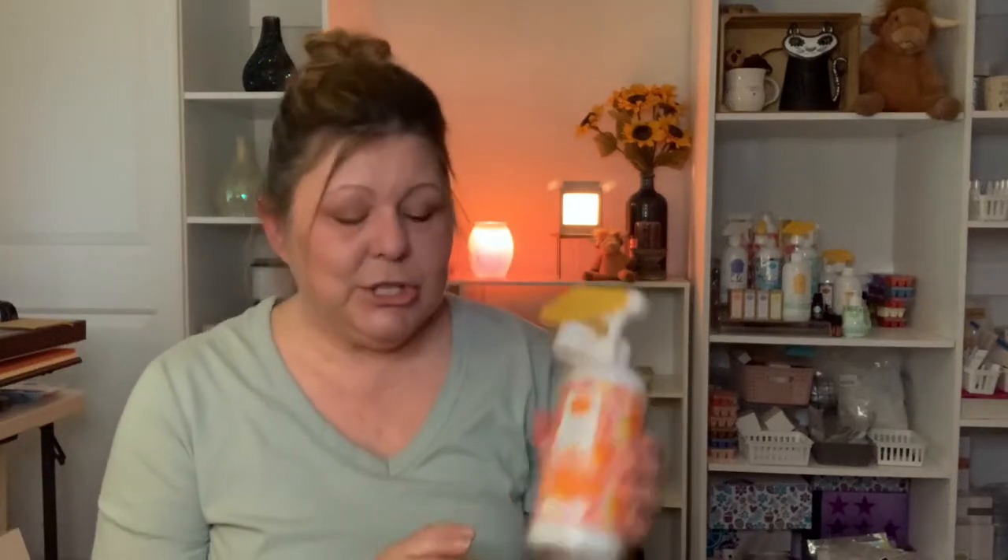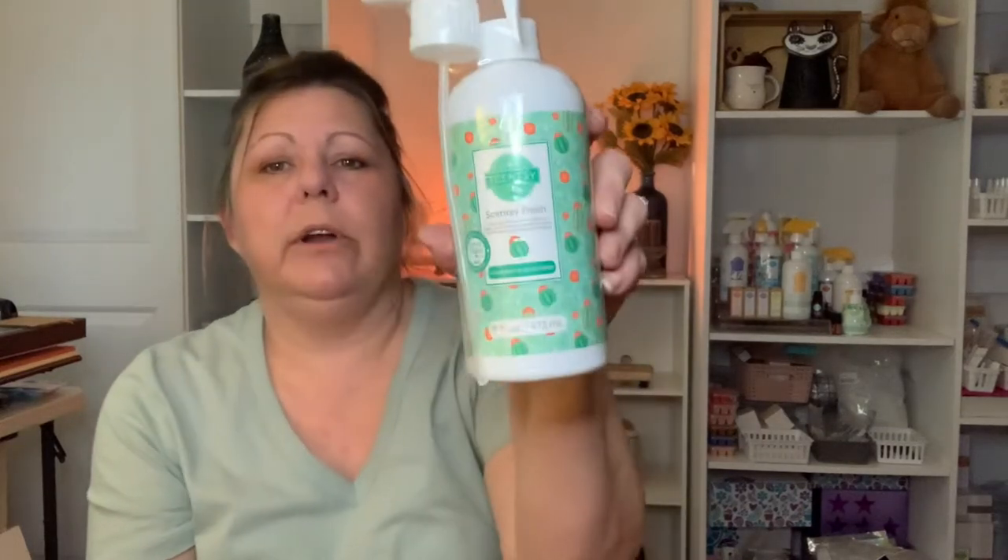Next is Scentsy Fresh — our version of Febreze. It's a fabric freshener you can put in your car, on your carpet, or anywhere you want to freshen up or get rid of an odor. This one is Cucumber and Cactus Water.